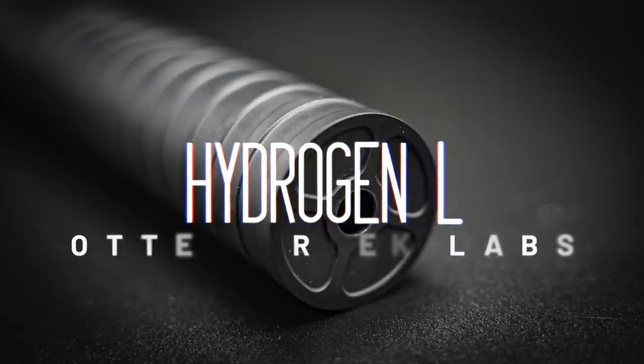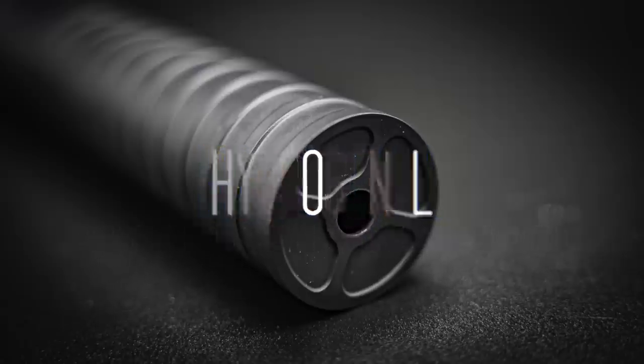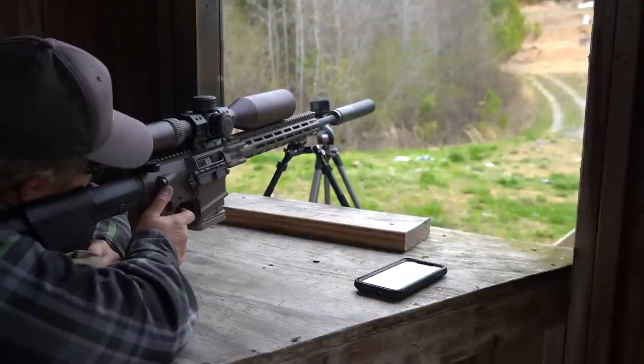Otter Creek Labs is blowing up. Not too long ago, they were just getting started — just a small group of rednecks in Kentucky with the dream of making quality, quiet silencers. Now they're a serious force to be reckoned with in the silencer industry, putting industry juggernauts like SilencerCo, Rugged, and Griffin to shame with their superior performance.